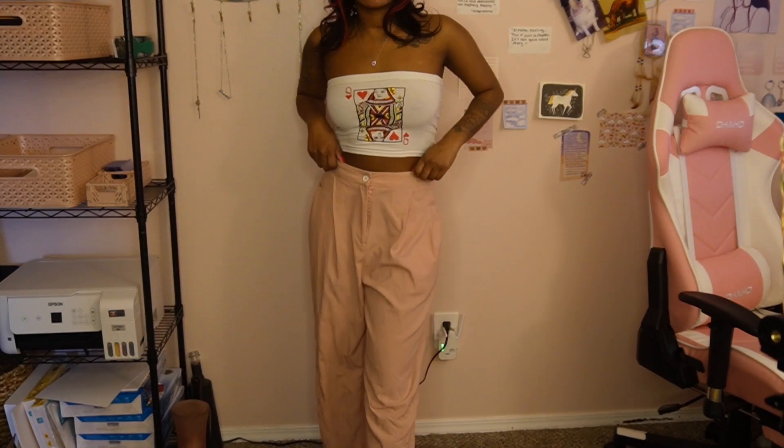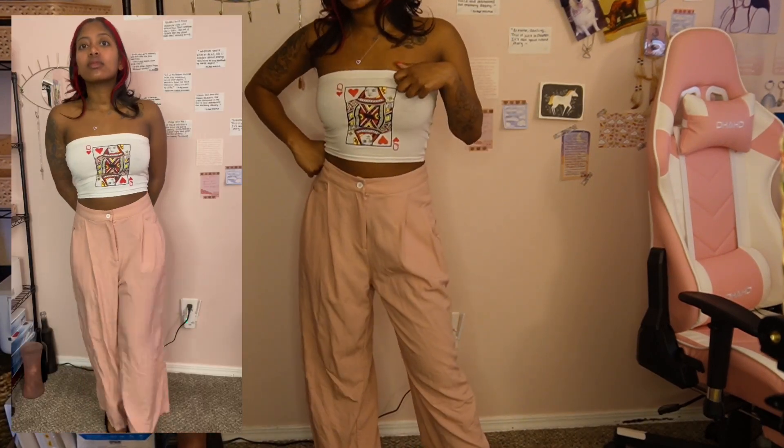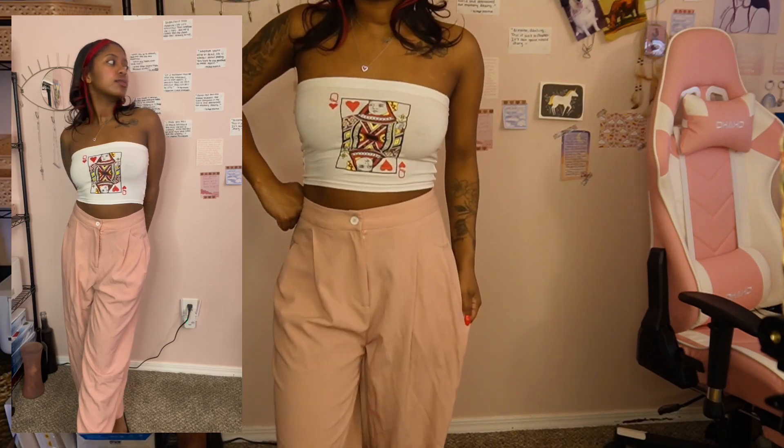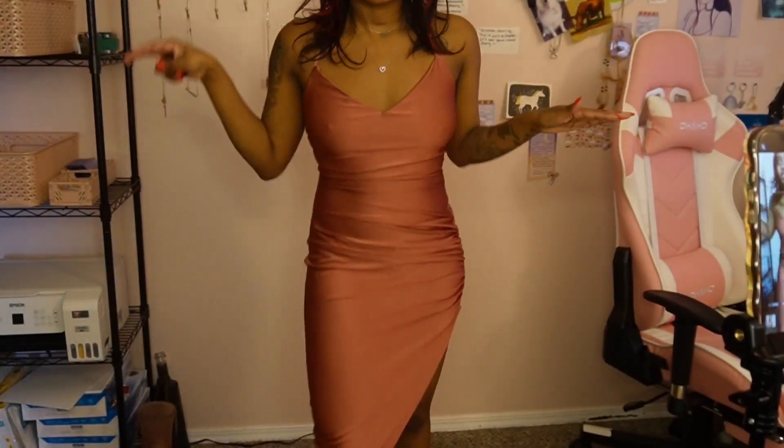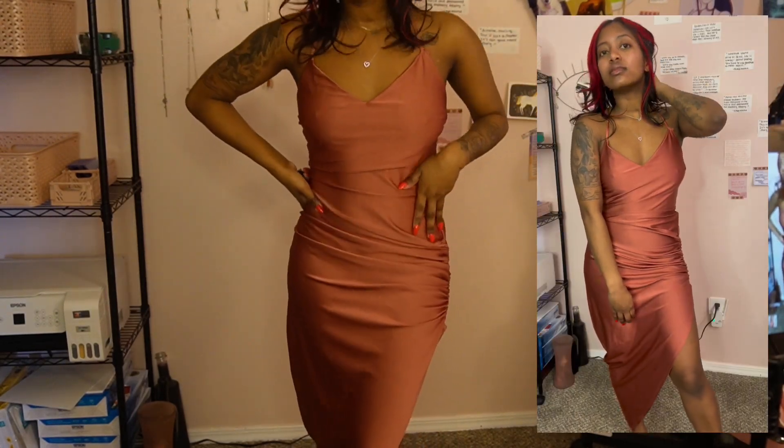I feel like this means business because of the pants and the top is just a queen of hearts, but I really like this one. This is one of my favorite dresses — it has a nice slit up here, it's just simple, tinky, pinky.